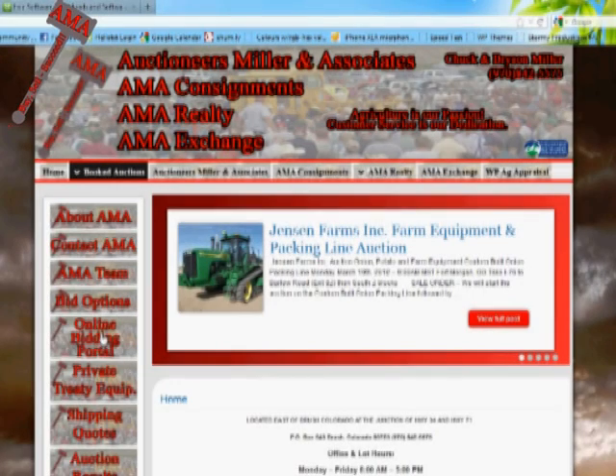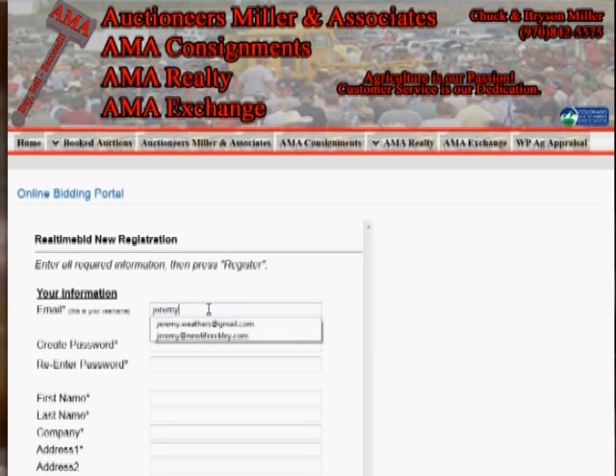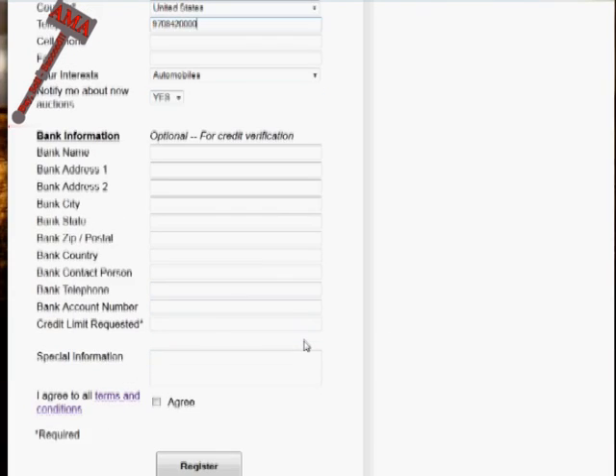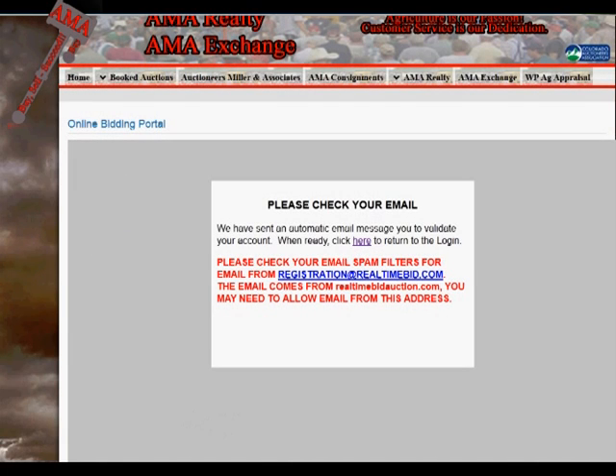From the AMA homepage, click Online Bidding Portal. Select New User to create your account. Fill in, at the minimum, all the required fields. Agree to the terms and conditions and click Register. Keep in mind that this set of terms and conditions are specific to real-time bid, and you will later on in the process agree to terms and conditions specific to Auctioneers Miller & Associates.